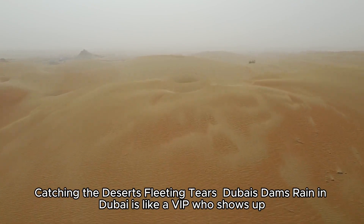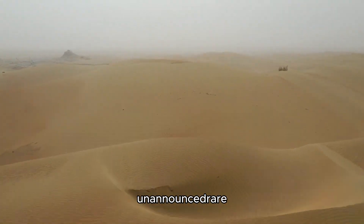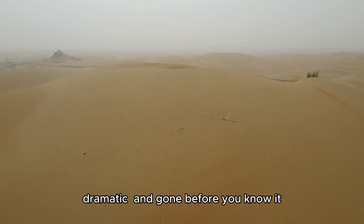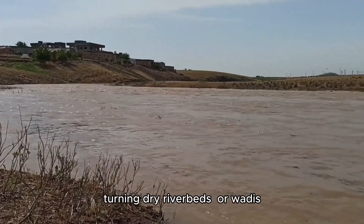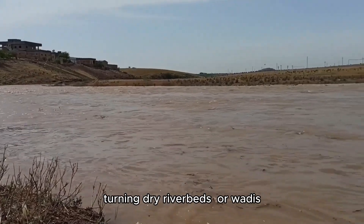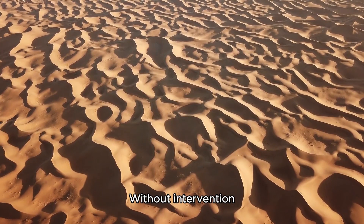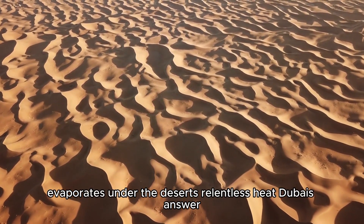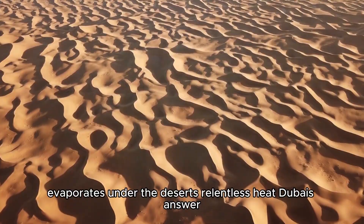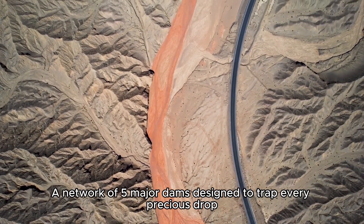Dubai's dams catch the desert's fleeting tears. Rain in Dubai is like a VIP who shows up unannounced — rare, dramatic, and gone before you know it. When it rains, it pours, turning dry riverbeds, or wadis, into torrents that can flood entire neighborhoods. Without intervention, this water vanishes into the sand or evaporates under the desert's relentless heat. Dubai's answer: a network of five major dams designed to trap every precious drop.